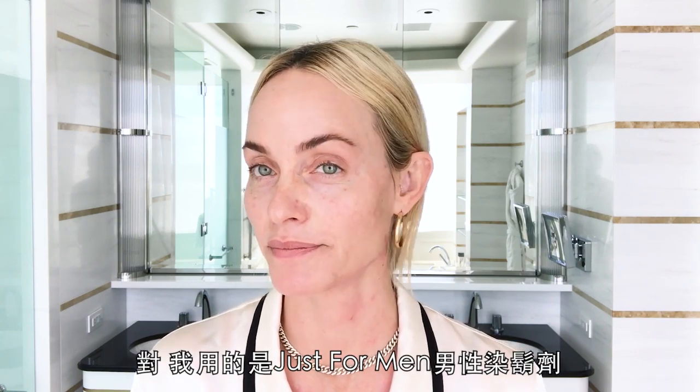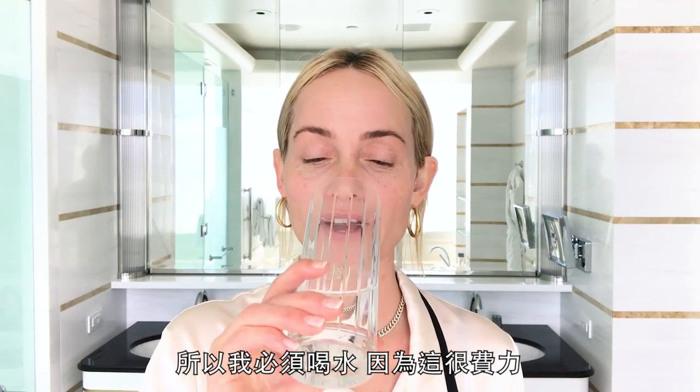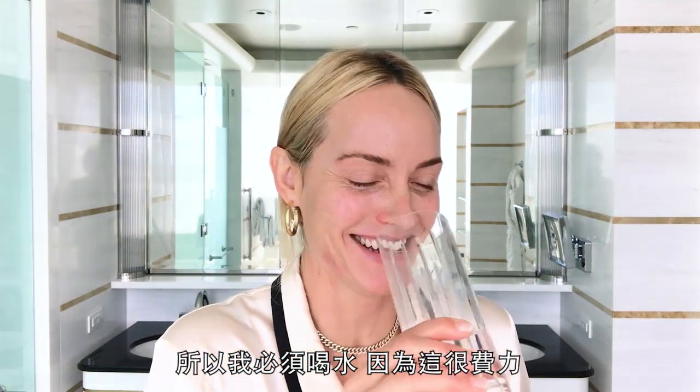I use Just For Men beard color, and I kind of look like Groucho Marx, so bear with me. Best thing for beauty is water — I have to hydrate because this is a lot of work.